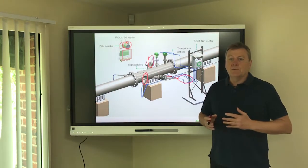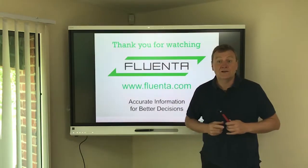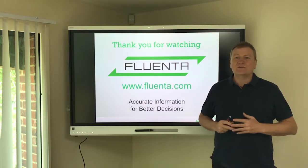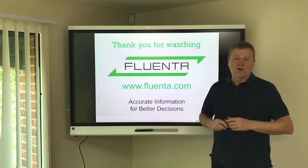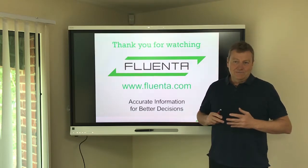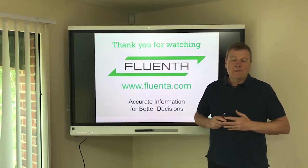For any more information on Fluenta spares and servicing, or indeed any aspect of Fluenta flare gas meters, please visit Fluenta.com. Thank you for watching. Fluenta — accurate information and better decisions.